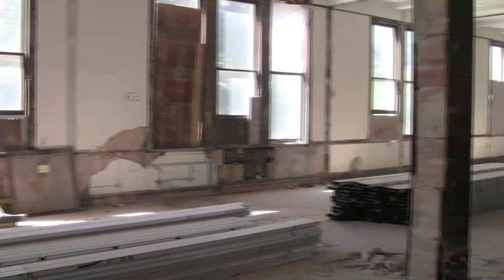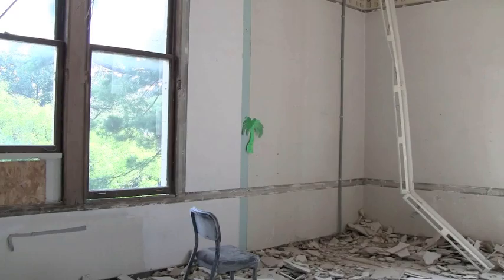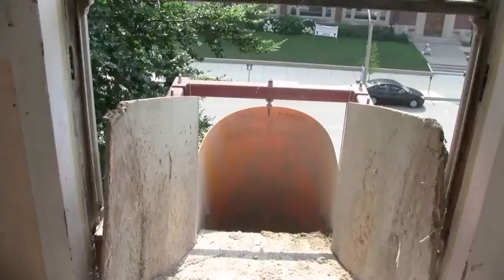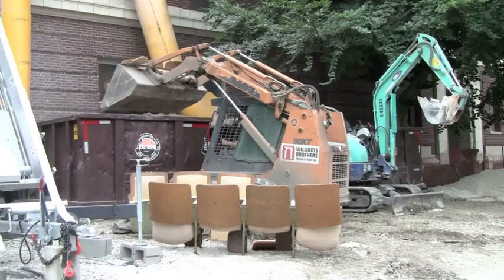The majority of the demolition work, however, is happening on the upper floors, which are being gutted and rebuilt. Workers have gutted the upper floors entirely, knocking down rows of classroom and office walls. Large yellow chutes were placed in the windows on each floor so that debris could be thrown into them and slide into the awaiting dumpsters.